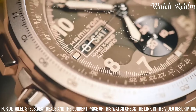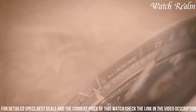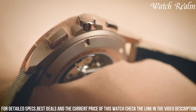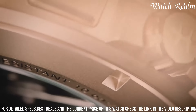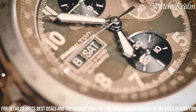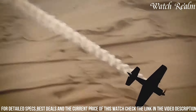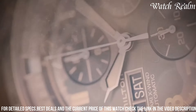Additionally, its GMT function allows tracking of dual time zones, enhancing its practicality for globetrotters. Powered by a precise quartz movement, the watch guarantees accurate timekeeping, while its 45mm case size and durable construction add to its robustness. Completed with a comfortable brown leather strap, the Hamilton Khaki Aviation X-Wind GMT combines style with functional versatility, making it an ideal choice for those seeking a reliable aviation-inspired timepiece.